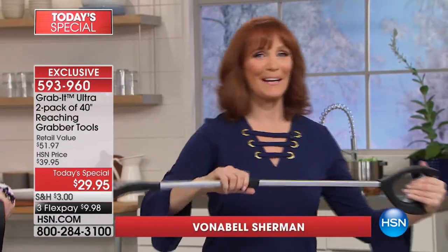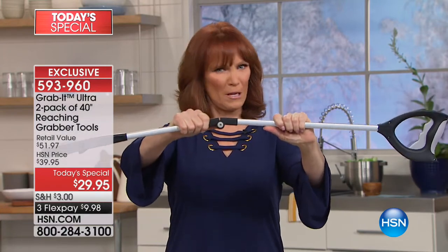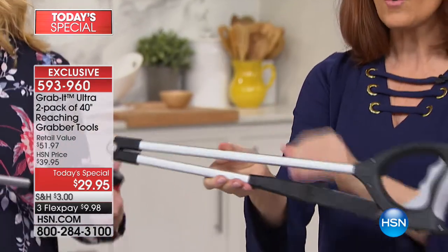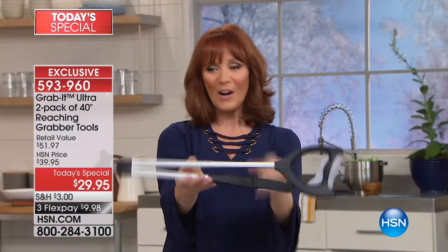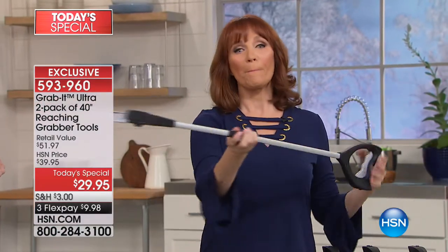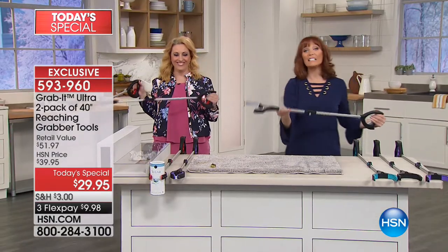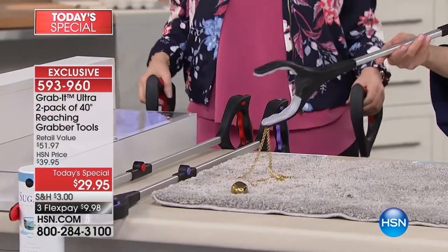This is a handy reaching tool, and when it's full this is what it looks like. It has a button in the middle - make sure you pop that button before you close it, then you close it, so storage is easy in a drawer or right next to your hip on your wheelchair or walker. It's great for grabbing things - it has rubber tips, an LED light, and a little magnet at the end.